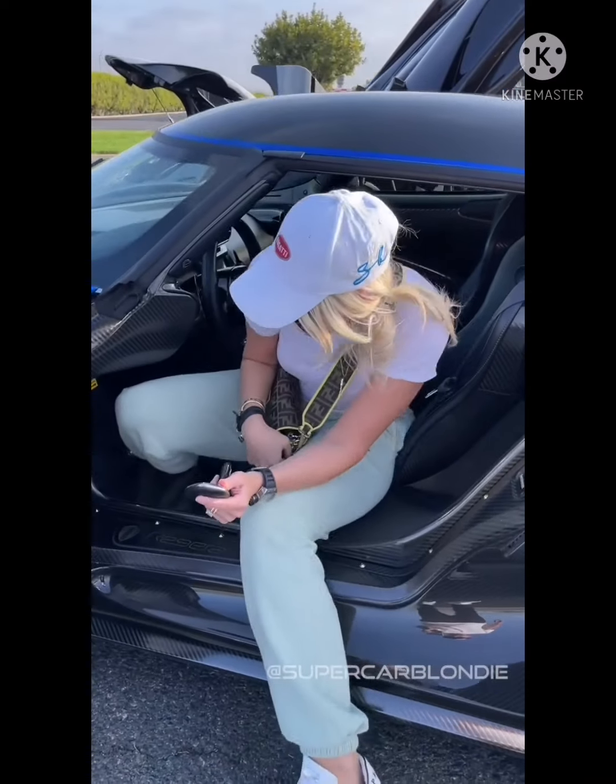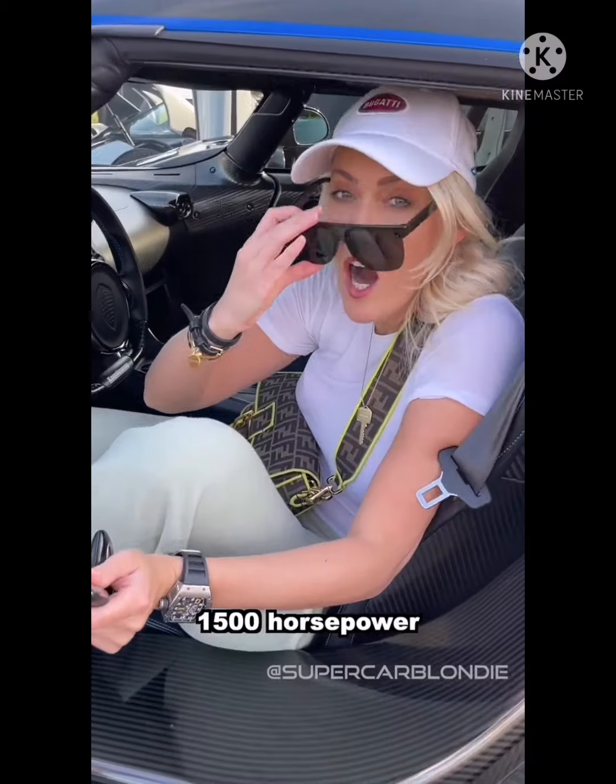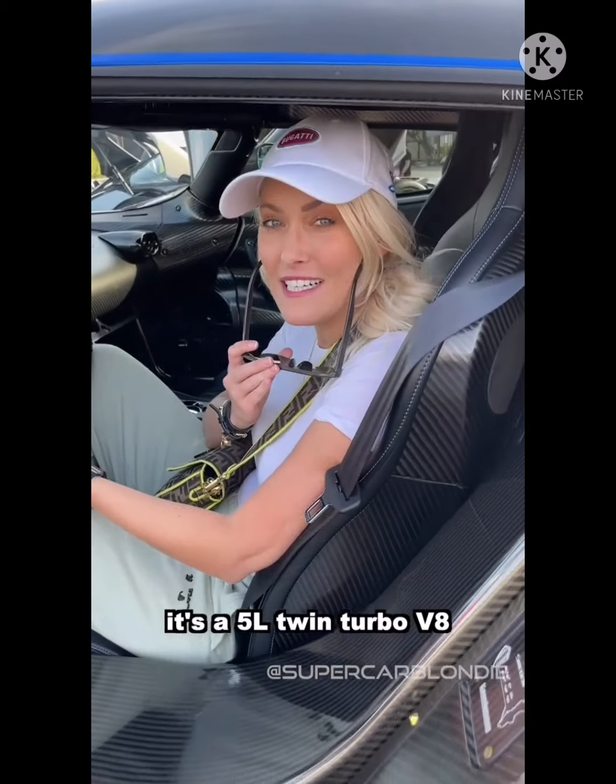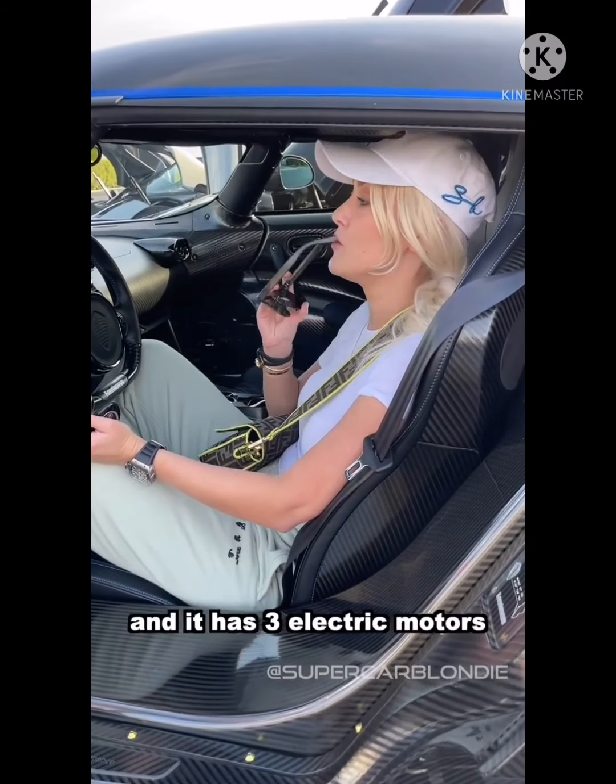This car has 1500 horsepower — 1500. It's a five-litre twin-turbo V8 and it has three electric motors.